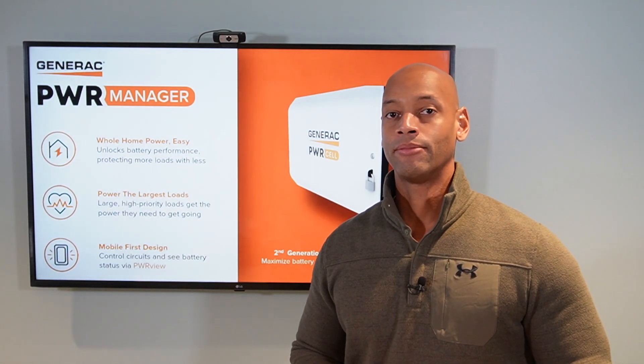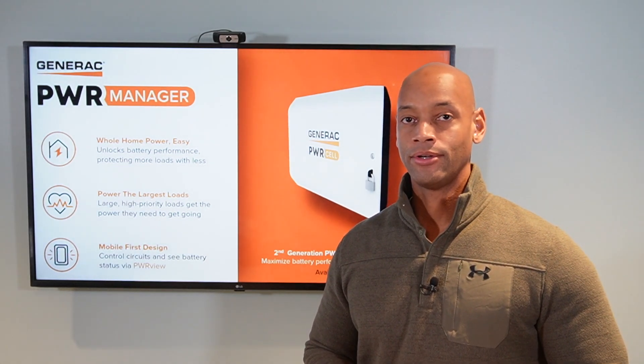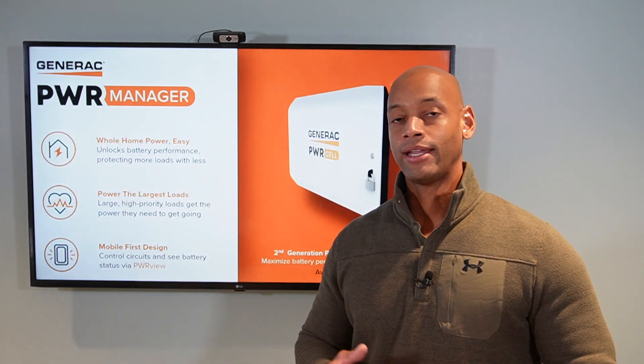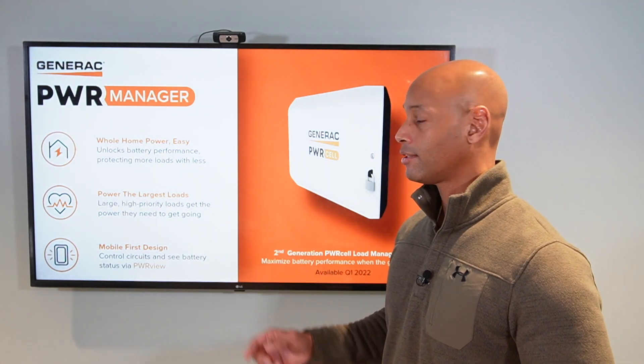Now 9,000 watts is a lot of power, but it's not going to be enough to run everything in a modern home at the same time, especially if you have all-electric appliances like an electric stove or electric water heater. What intelligent load management allows you to do is essentially prioritize your loads — priority 1 through 12 — so that if power becomes scarce and you're in a blackout situation, the system knows how to prioritize those loads for you.